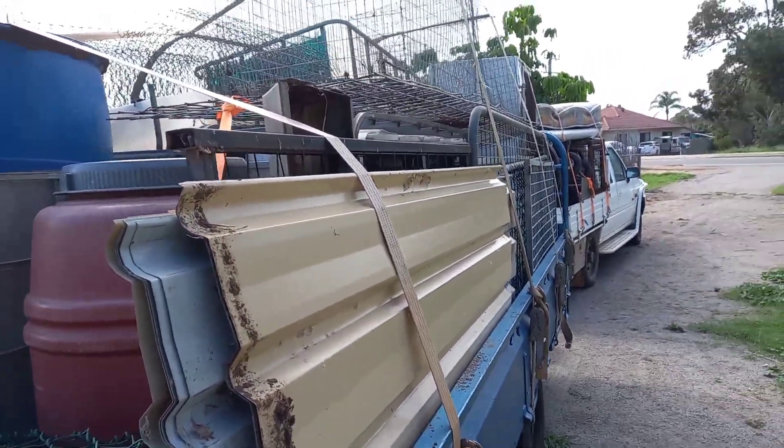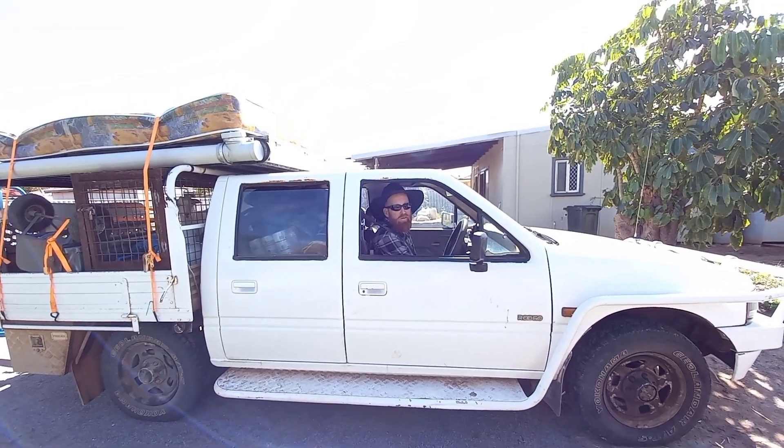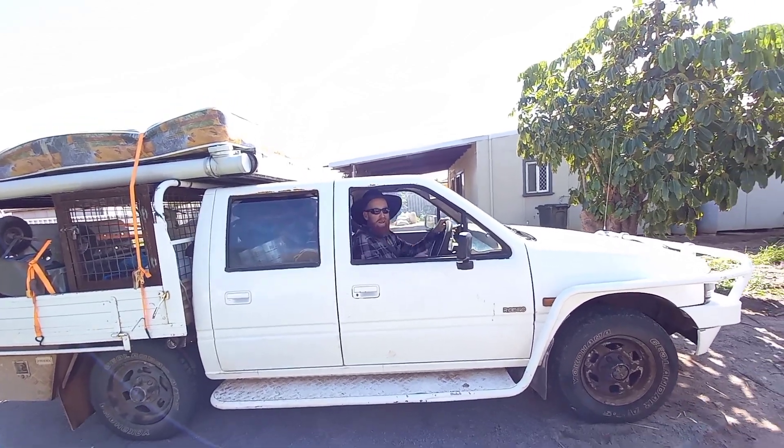Alright, well, I better get going. Alright, here we go. First load, going out to the new place.